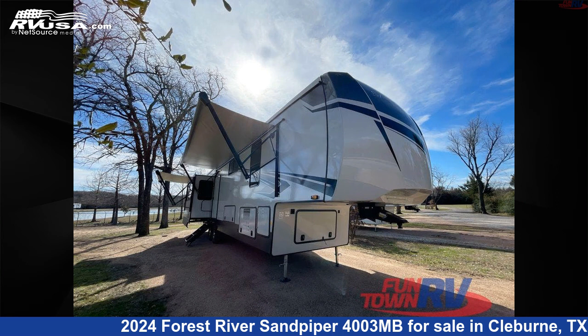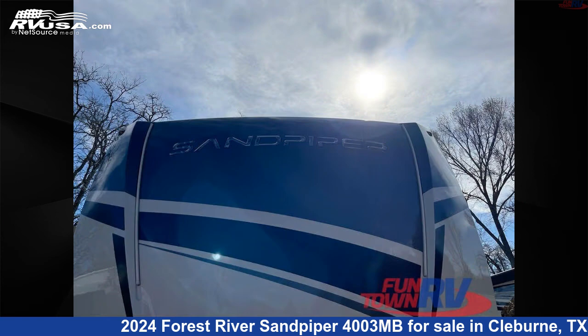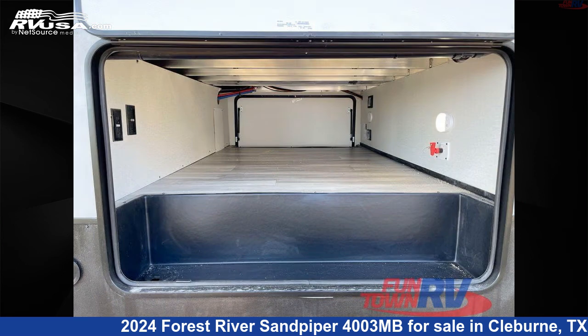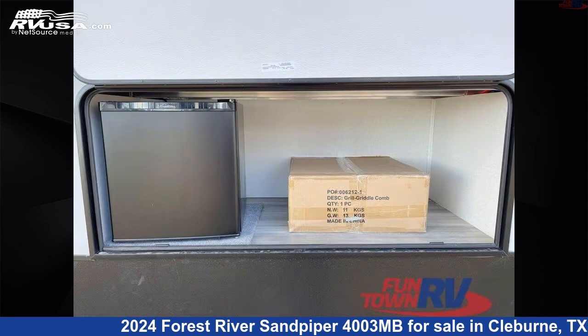This 2024 Forest River Sandpiper 4003 MB is a fifth-wheel RV. It is located in Cleburne, Texas 76031 and is offered for sale by Funtown RV, Cleburne. Click the link in the video description to visit RVUSA.com and see more photos as well as the current price.